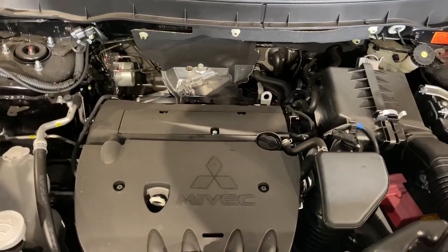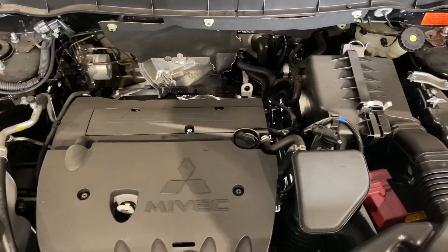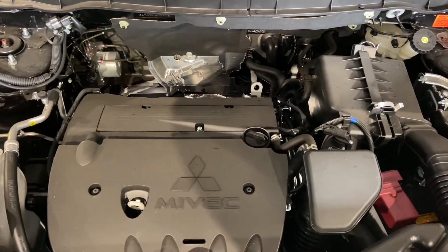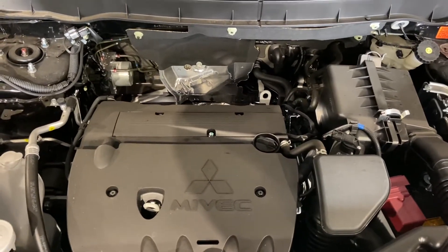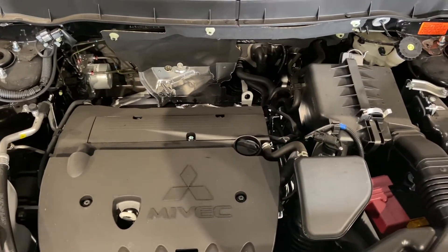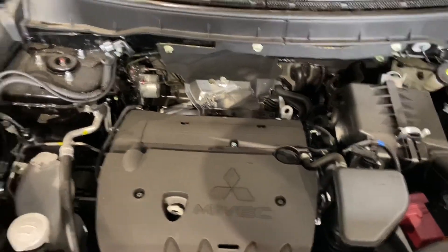Taking a look underneath the hood, you have a 2.4 liter Myvec engine. It's a very reliable engine — that's why we offer a 10-year warranty on our engine, powertrain and transmission, followed by a five-year comprehensive bumper-to-bumper and five years on limited roadside assistance, good anywhere in North America. That is the best warranty in the entire business.